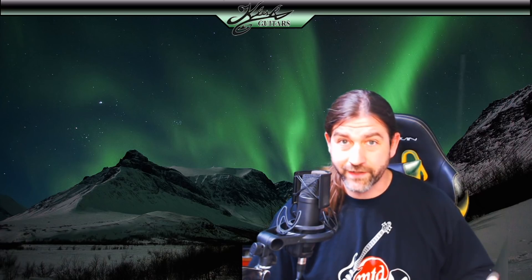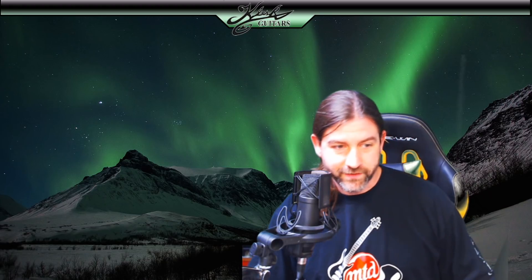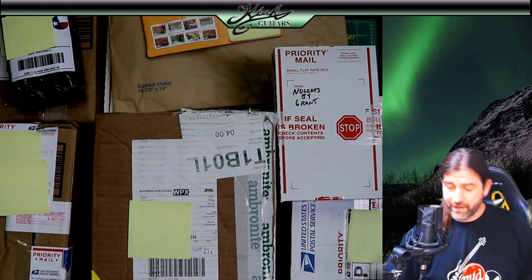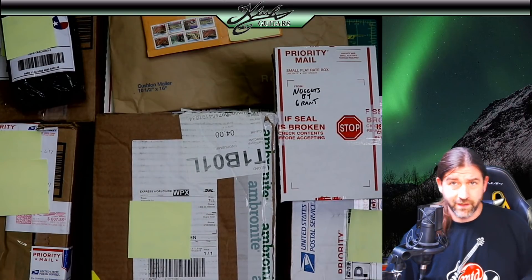Hey everyone, welcome back to another video. Today we have another fan mail unboxing video. I had to film one — I know I just filmed one about a month ago, but I have so many packages here from you guys. I had no choice. I actually have 11 packages — I couldn't get them all on camera — but I have a ton of stuff here. Let's start with the big stuff.